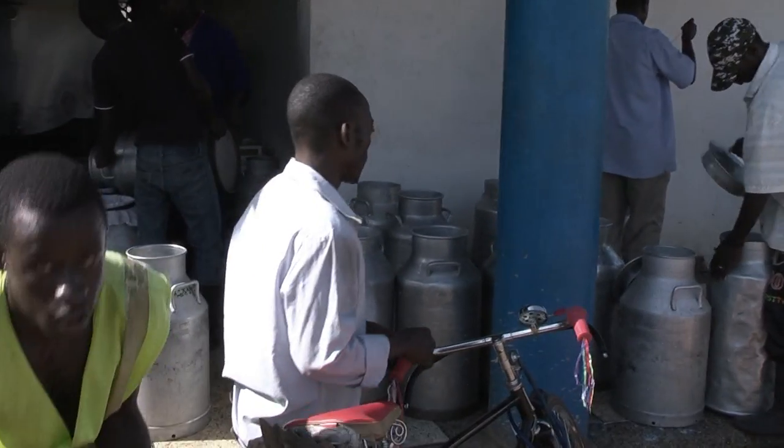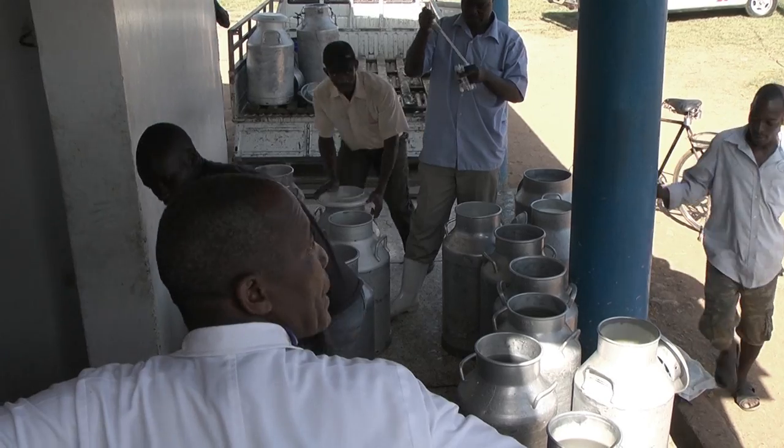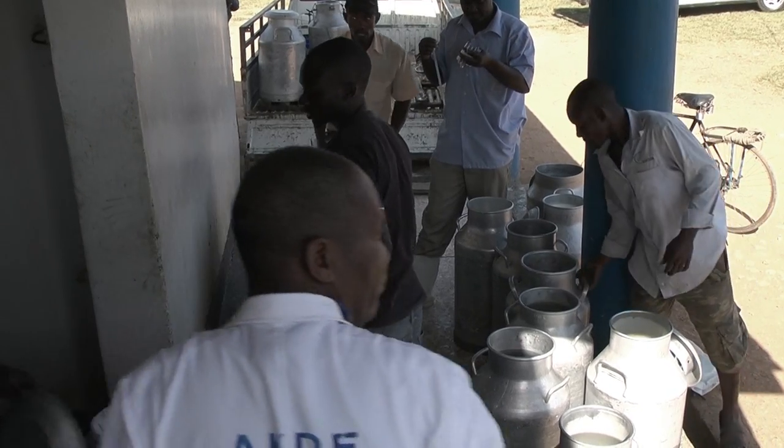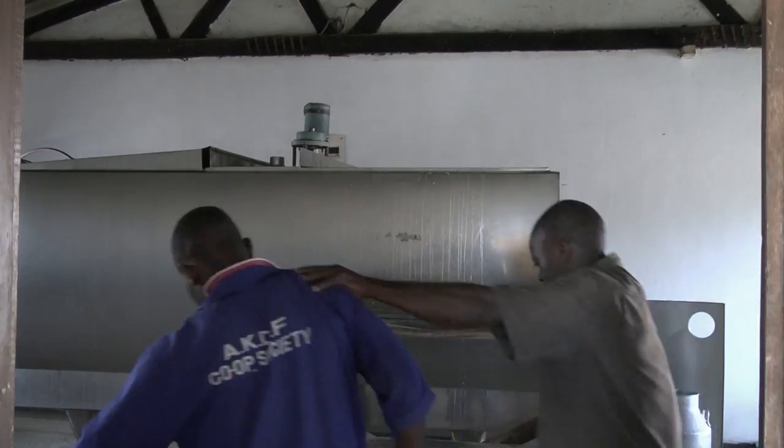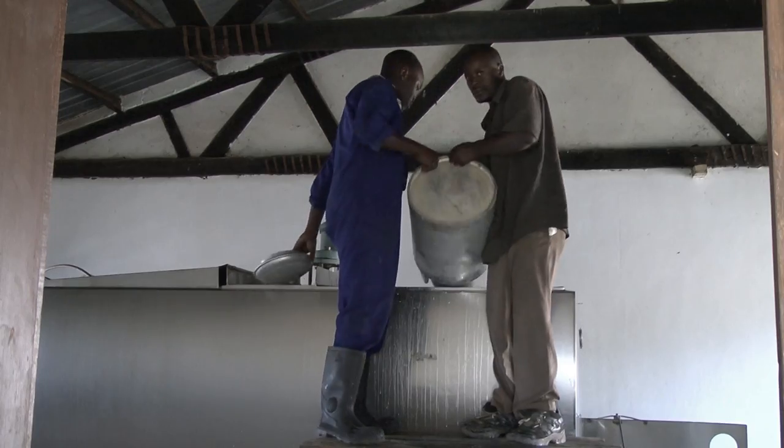In order to keep the milk clean and fresh, the farmers need access to a portable milking system that doesn't allow dirt and dust to get mixed with the milk on its way from the cow's udder to the collection center. This, along with a cooling system based on a sustainable energy solution, would boost the farmers' income potential.